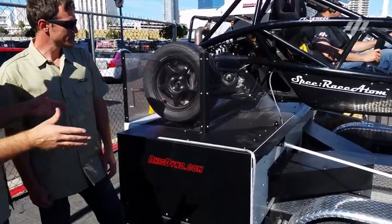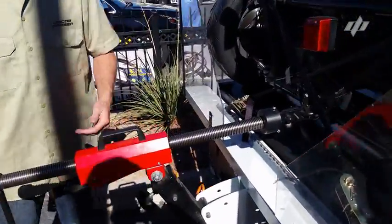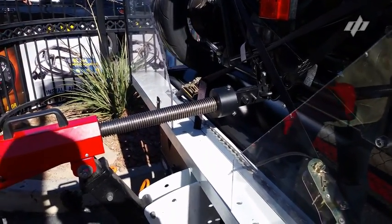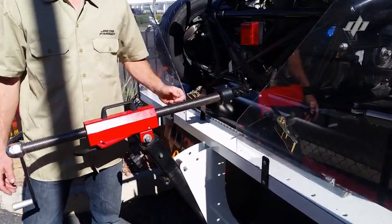Let's talk about the third aspect of this — the whole strapping down. What do you have going on back here with our clamp and go system? Running dynos a lot, we ran into the issue that it's a real hassle to strap everything down. Straps take a long time and they move around. So we made our single point attachment system here that's fast and secure to get your vehicle on the dyno.